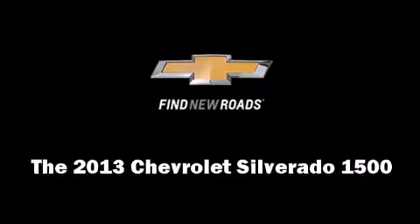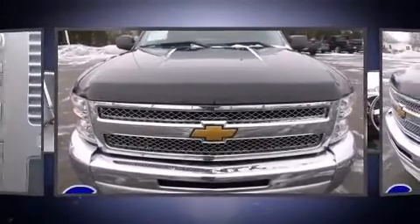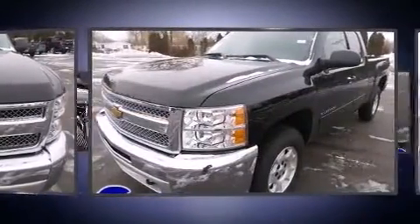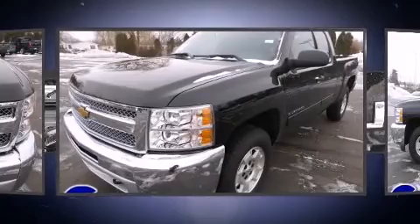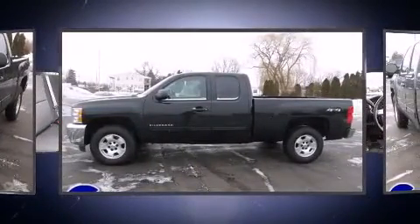Come test drive this 2013 Chevrolet Silverado 1500. Under the hood, you'll find an 8-cylinder engine with more than 300 horsepower, providing a smooth and predictable driving experience. 4-wheel drive allows you to go places you've only imagined.